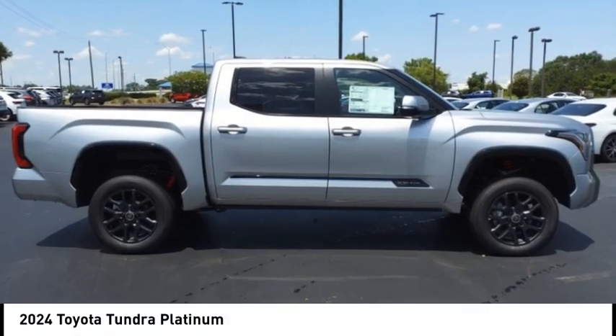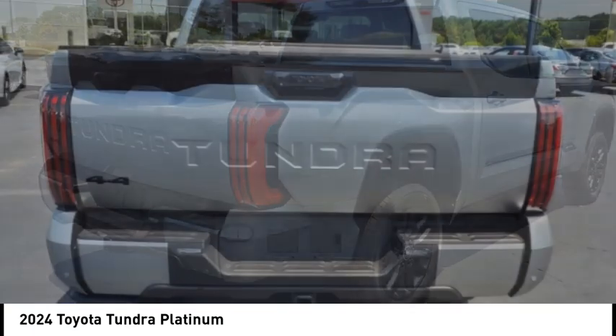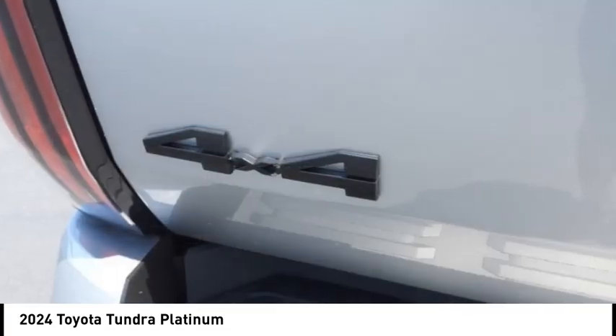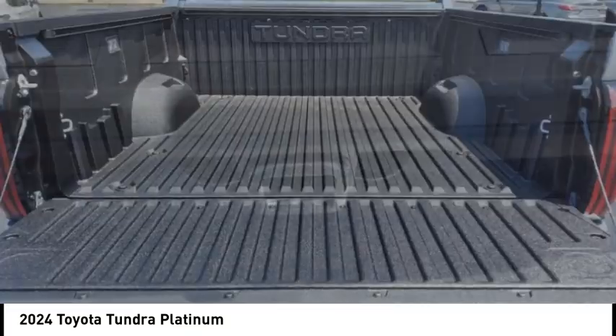Looking for the right vehicle? Check out the 2024 Tundra. Tundra has a number of unique features useful for those using it as a work truck, including extra large door handles, a deck rail system, and an integrated tow hitch.